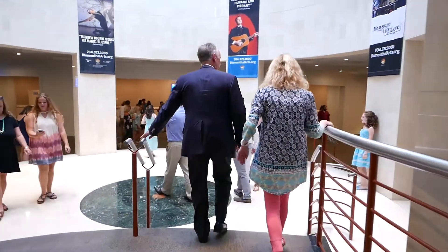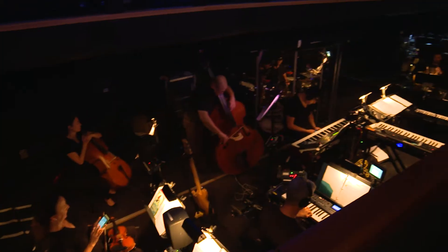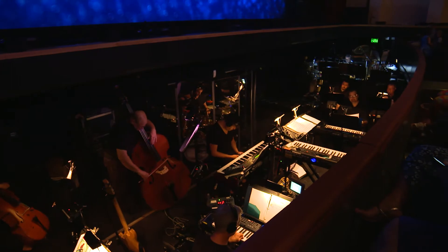This space is a lobby space, but the theater itself is a performance venue that we use for symphony, opera, dance, Broadway, comedy, and music acts.